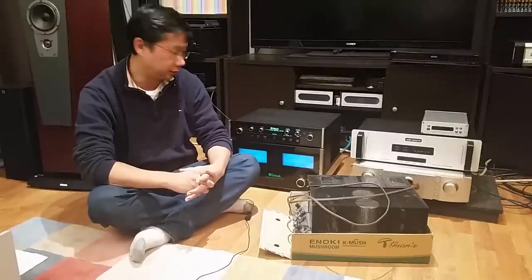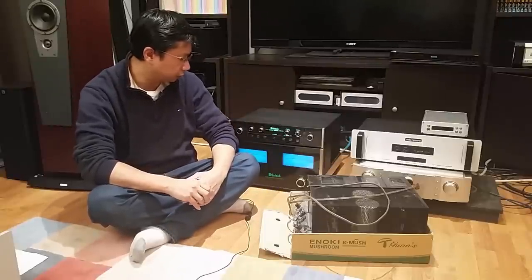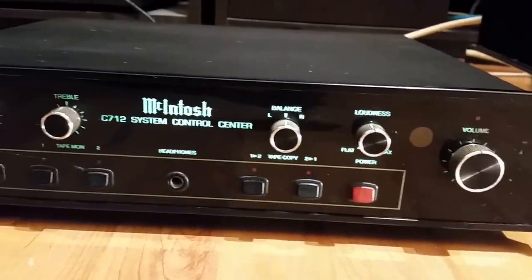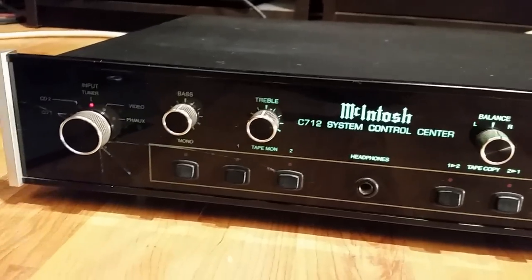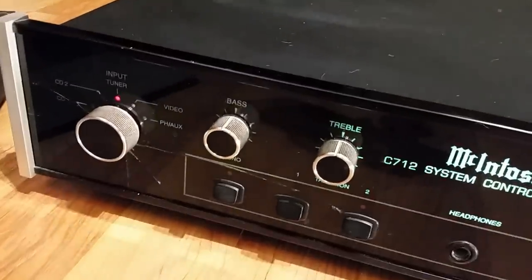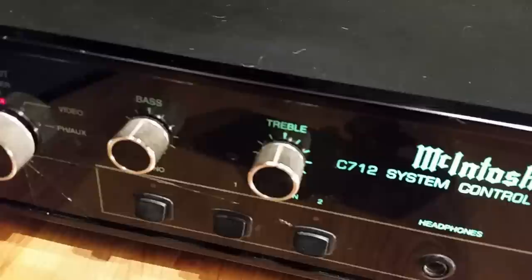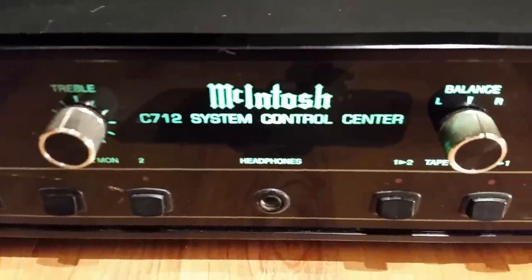Let's take a look at the McIntosh C712 system control center. What I like about these old preamps is the loudness control — it's basically like a bass boost. I just like that warm sound. Yes, it's not accurate and it's exaggerated, but you have the treble and the bass control, which audiophiles say is the devil, but I personally like these things.